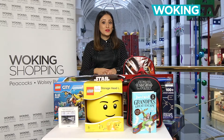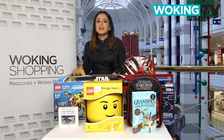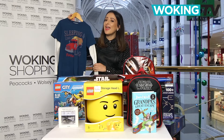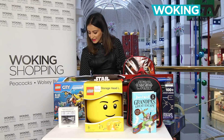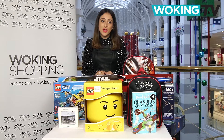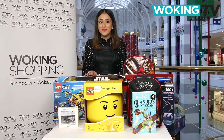Lastly, it's those all-important PJs. These really high quality blue check pyjamas are £22 from Fatface and they are great. So fingers crossed that's got you covered. Don't forget all of the gifts shown in this video are available right here at Woking Shopping.